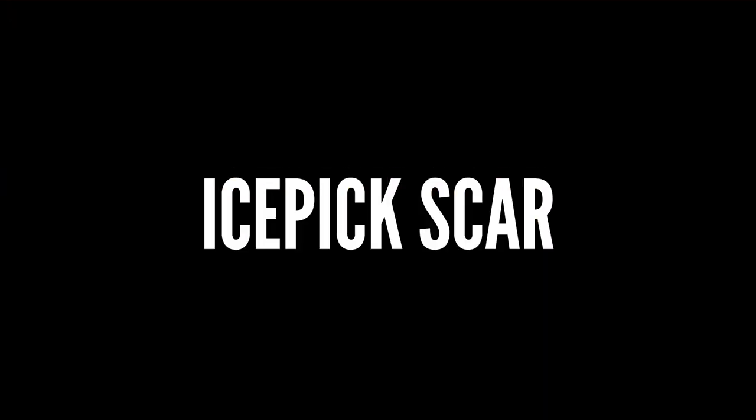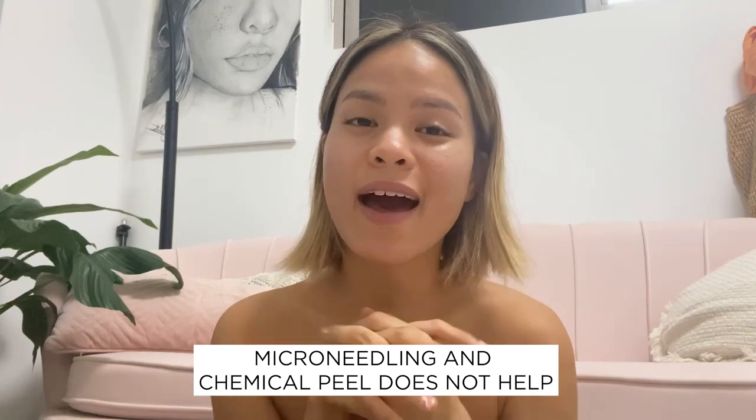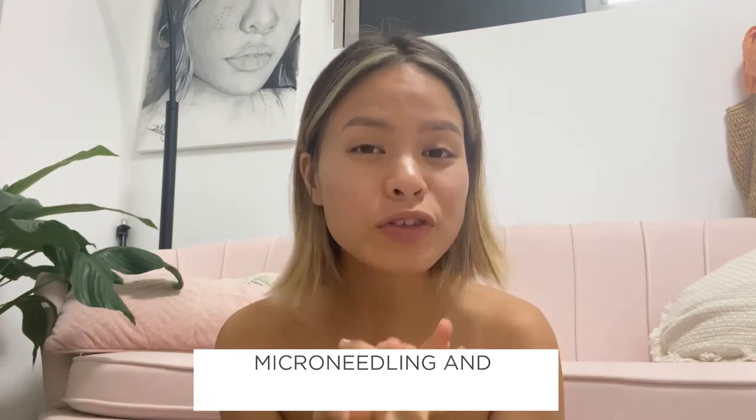Number three is called ice pick scarring. I do have a couple of these on my cheeks, and these are probably the most difficult to treat because they're super deep and narrow. As the name suggests, it's like a pointy toothpick going into your skin. Microneedling, chemical peels, and similar treatments don't really help — you have to look into surgical procedures.